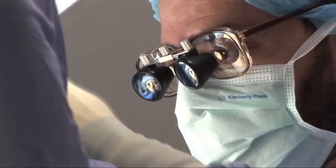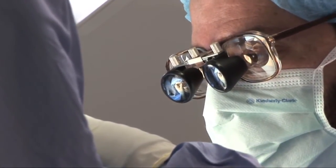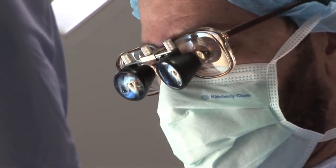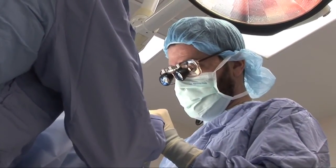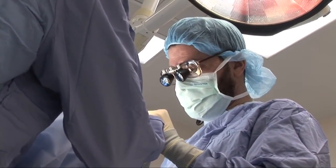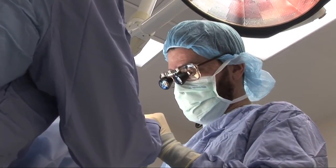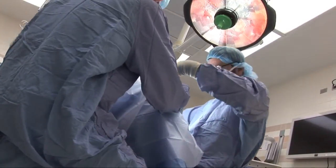Intermittent exotropia tends to start around the ages of three to six years old, and it's often missed or just briefly noticed by parents and family members initially, because it's intermittent, and then gradually becomes more noticeable. In some patients, the disease never reaches the point where surgical treatment is necessary, but in patients where the intermittent exotropia is frequent or very noticeable, surgical treatment is usually very effective.